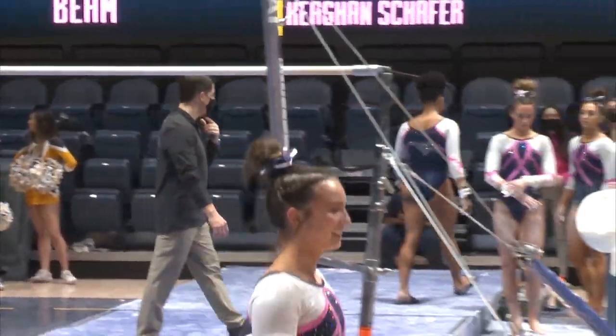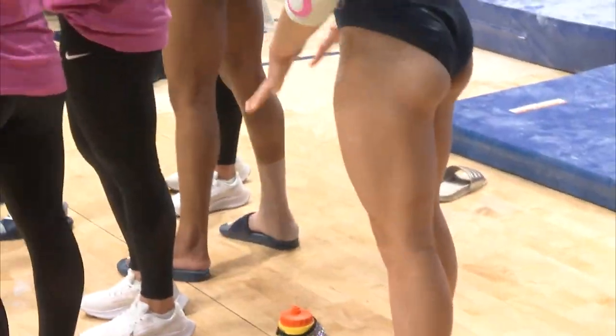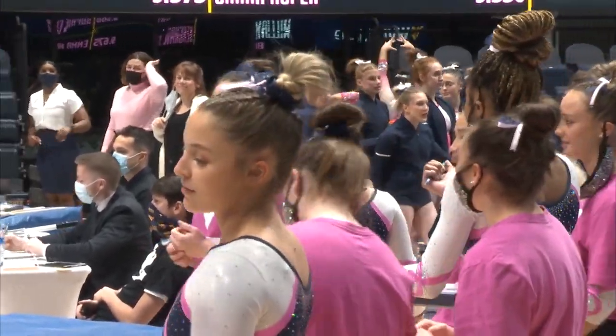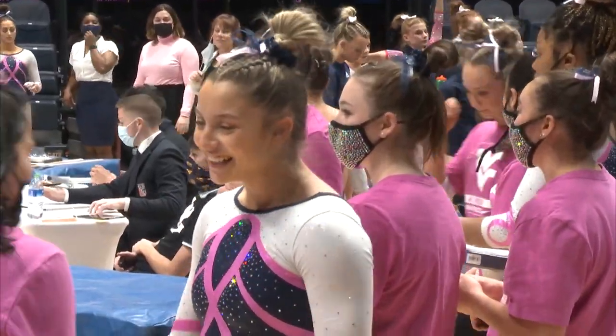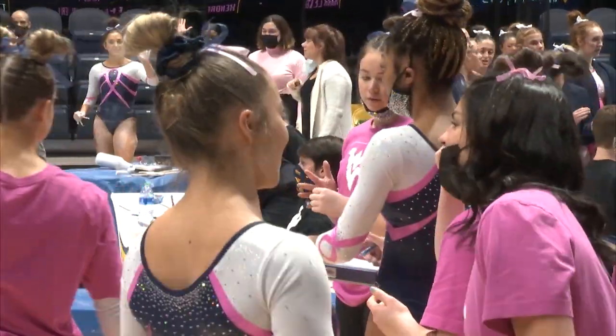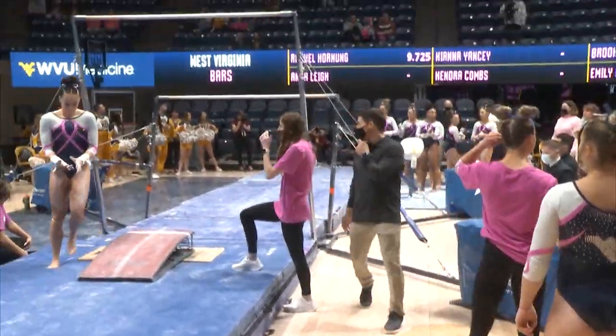Back over to the floor for William and Mary, ending with a double pike. Beautiful landing. Anna Lee very happy with her bar routine for West Virginia.